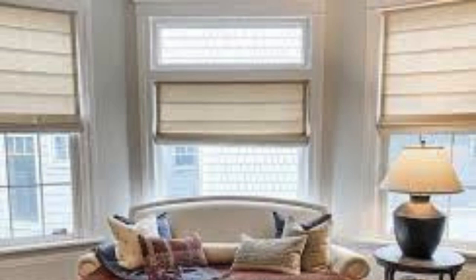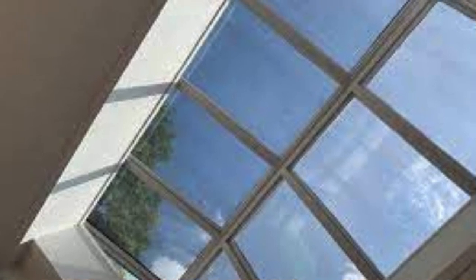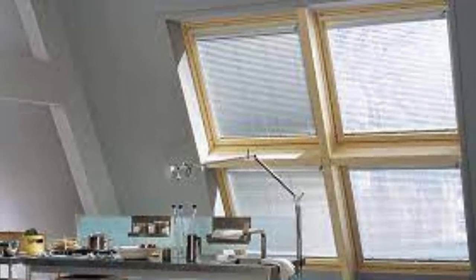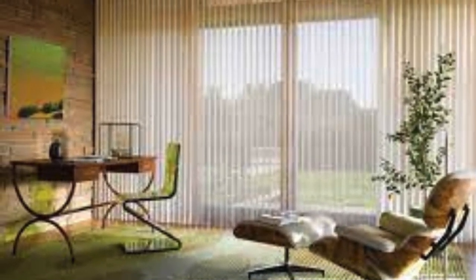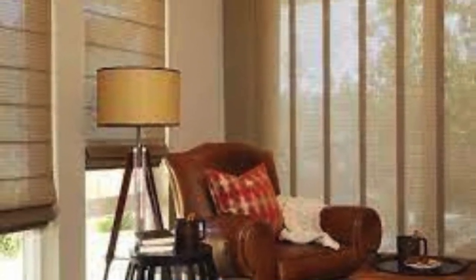These shades also contribute significantly to the enhancement of indoor comfort. Skylights, while bringing in abundant natural light, can also intensify heat and glare. Skylight shades with thermal properties help regulate room temperatures by blocking excessive heat during hot seasons and providing insulation against cold drafts in winter. This not only ensures a more comfortable living or working environment, but also reduces the reliance on heating and cooling systems, aligning with energy-efficient practices.